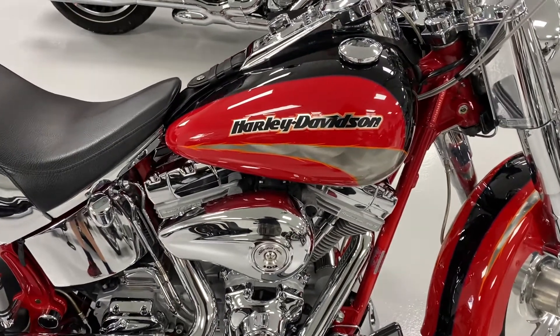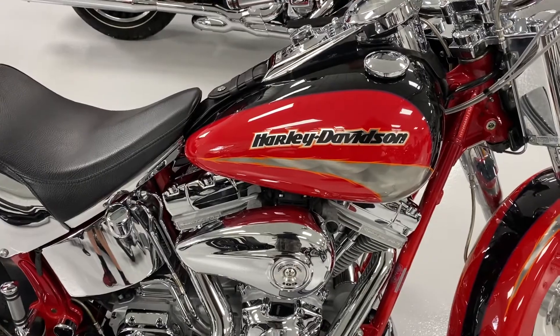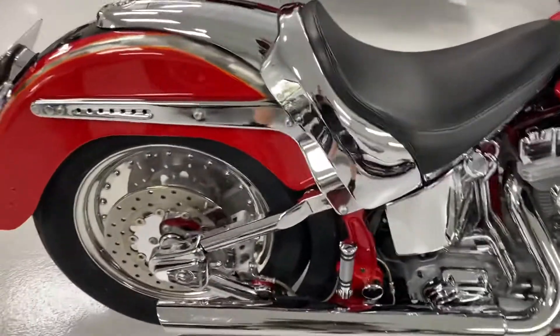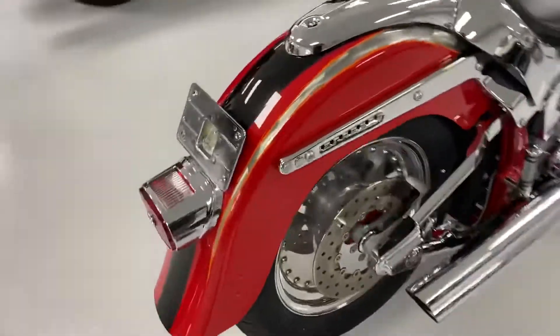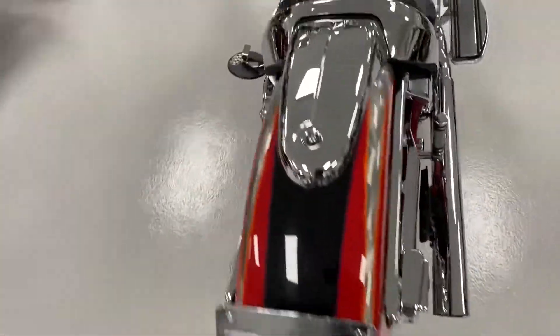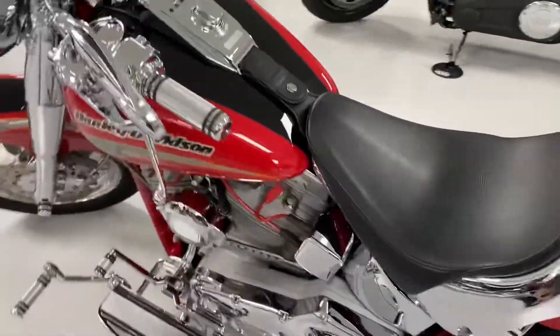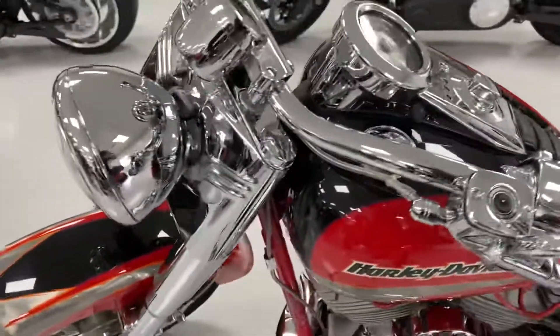2005 Harley-Davidson FLST FSE Fatboy Screamin' Eagle. We'll do a quick walk around. This bike is for sale at Neil Kettner Motors here in Winston-Salem, North Carolina. Just a quick walk around and we'll go into some details.